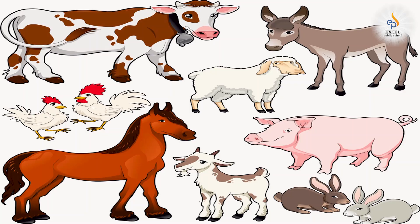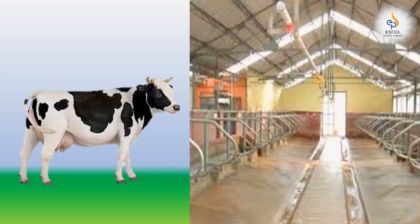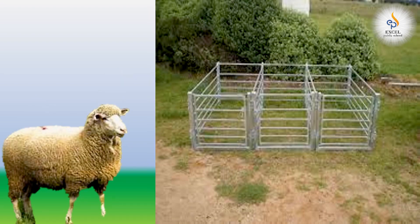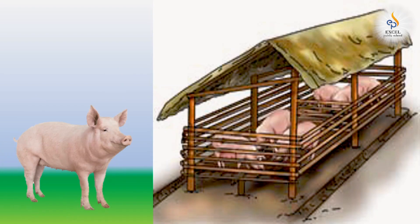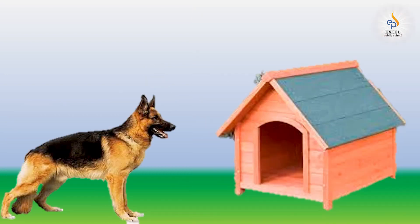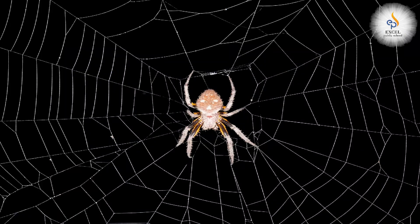Do all animals build nests? No, my dear friend — different animals live in different houses. Look at these animals: they are kept in the farm by humans, and some at home as pets, so humans build houses for them. Cow lives in a shed, hen lives in a coop, sheep lives in a pen, pig lives in a sty, horse lives in a stable, dog lives in a kennel.